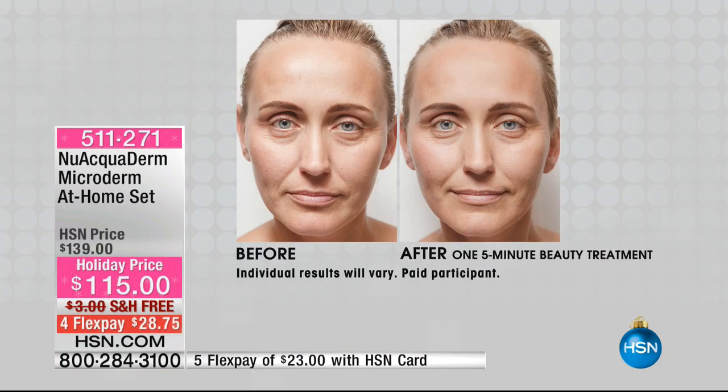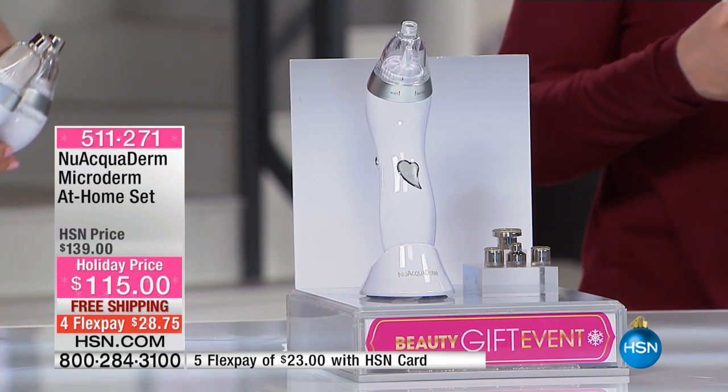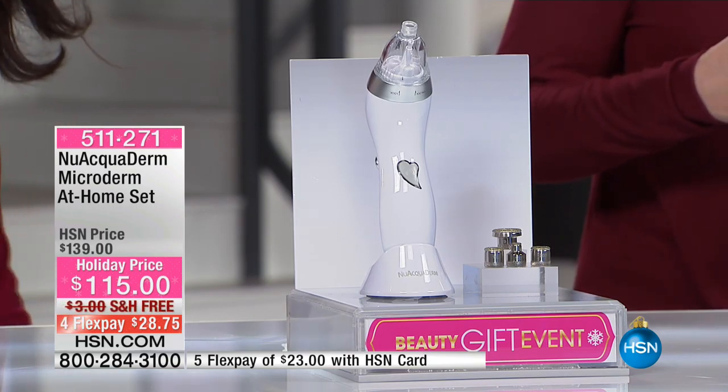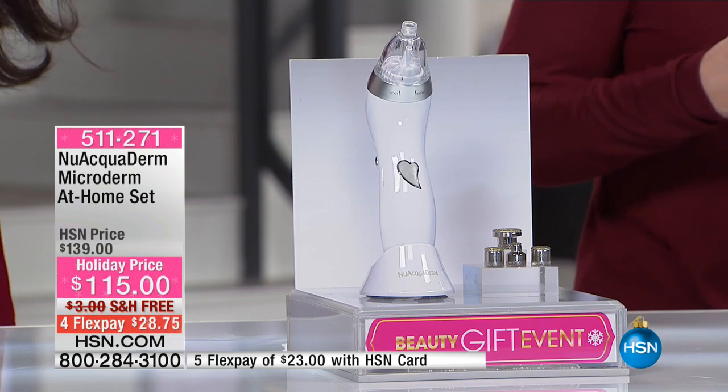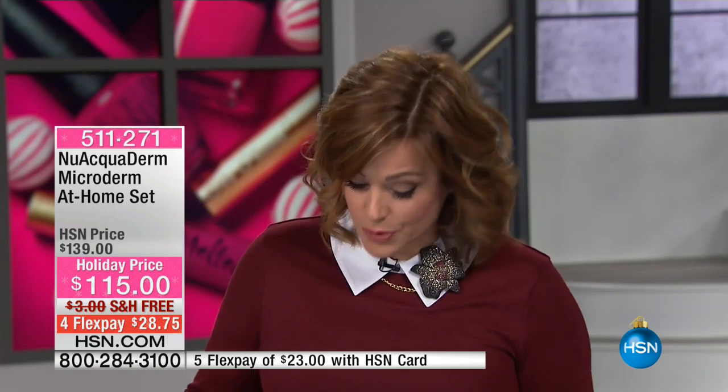We're starting off with a brand new product launching at HSN. I was just saying that when I'm down in the dumps, what I do is exfoliate my skin and brighten my teeth and it makes me feel so much better. This is from New Aqua Derm — it's a microderm at-home set, a handheld exfoliating tool with microdermabrasion and deep suction. It's waterproof and the only patented system that requires no filters, so it's maintenance free and rechargeable.